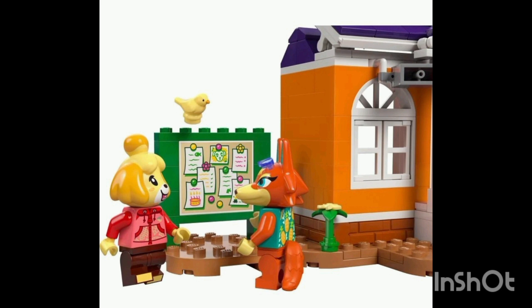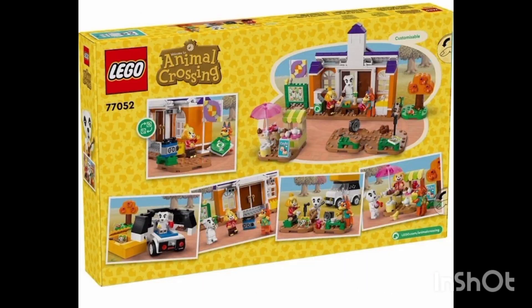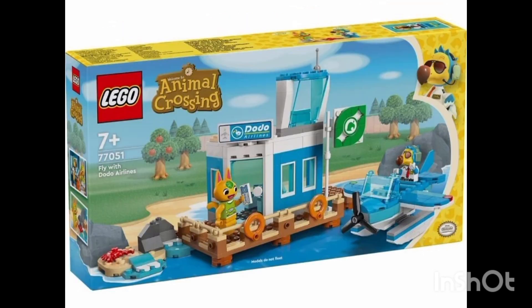The set includes some fall attire with a nice red coat on Isabel. The red fox is still without clothing compared to the other two characters. I have never actually played Animal Crossing, but I do want to — maybe when I get a Switch I'll be able to play it and do a little playthrough for you guys.